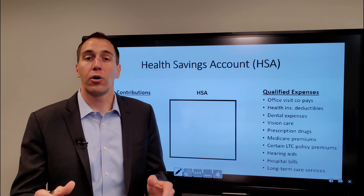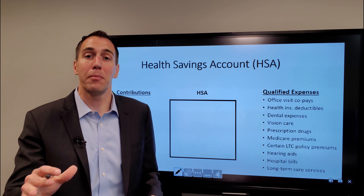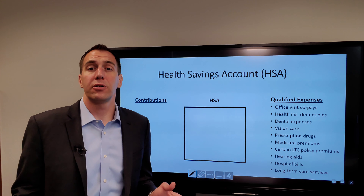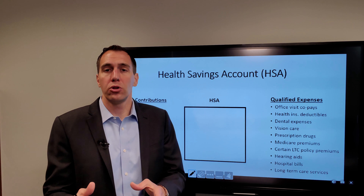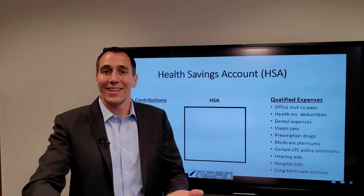Let's talk about why this account is so important, and stick around to the end for our recommendations to clients to help maximize your tax benefits. The HSA is different than the FSA, or flexible spending account. The FSA is use-it-or-lose-it each and every year — at the end of the year, if you haven't used it all, it is gone.